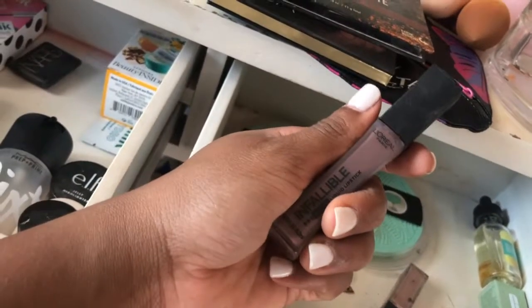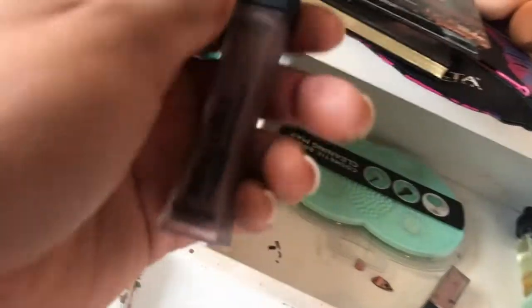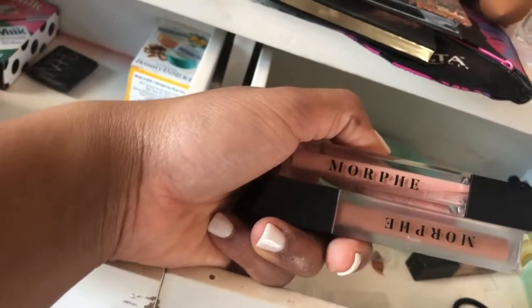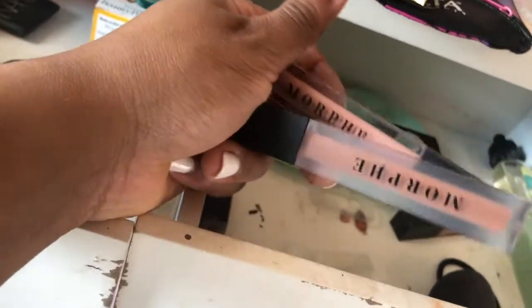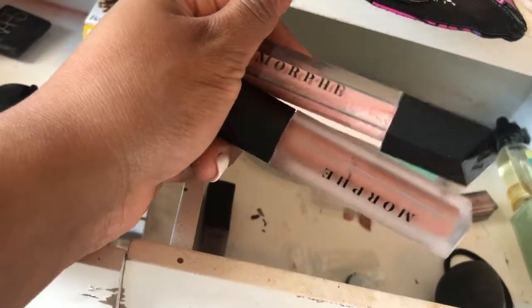I didn't see this — this is like a brush cleaner. This L'Oréal Infallible shade is actually one of my favorites by them and it lasts forever — you really have to scrub your lips to get it off, so I'm gonna hold on to this one. These are Morphe lipsticks but now that I've upgraded to MAC and Fenty and stuff, I just feel like they're not hitting for me anymore, and these shades don't look good on my skin tone. Bye-bye.